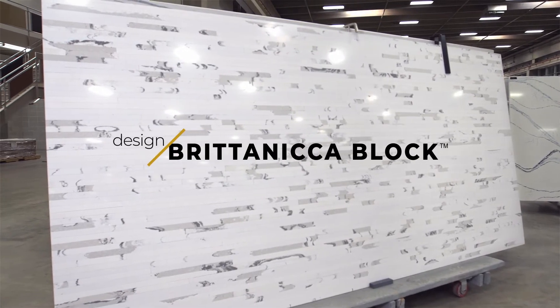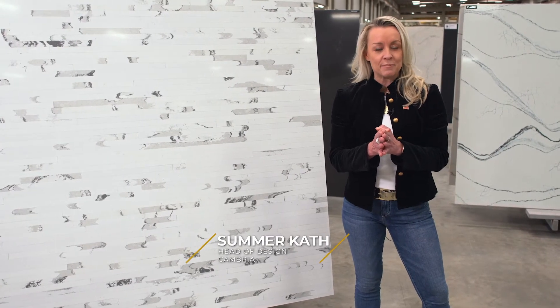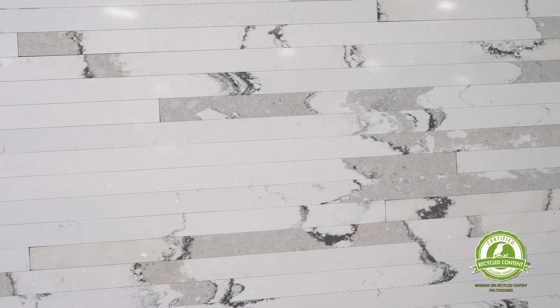Britannica Block is made from our signature design, Britannica. There are unused slabs out there that we've rejected, but we've sliced them up and created an amazing slab that I love because it's 100% seamless.